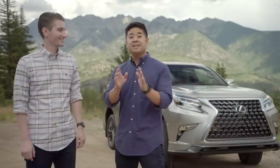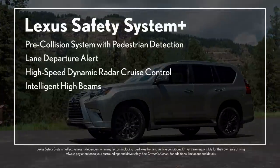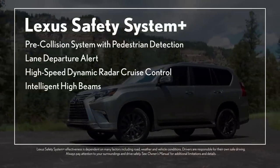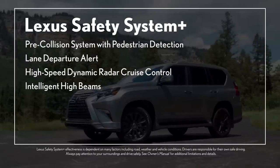On or off the road, Lexus is all about safety, which is why the new GX 460 comes standard with Lexus Safety System Plus. It provides pre-collision system with pedestrian detection, lane departure alert, high-speed dynamic radar cruise control, and intelligent high beams.